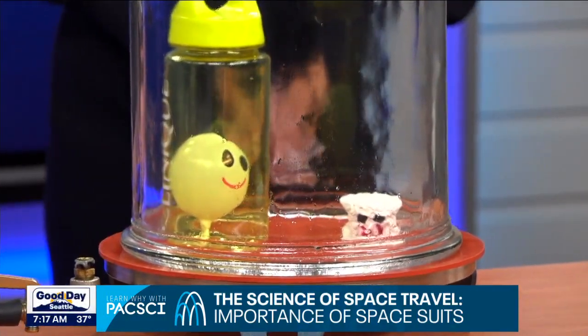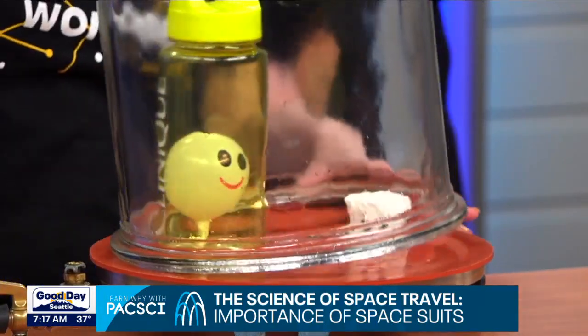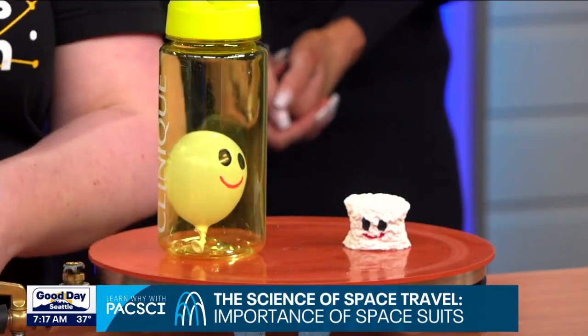Definitely need to fit me for a spacesuit! The marshmallow is so heavy now because it's all compact — more dense, with no more air in it. Kaylee, this is fantastic. If you want to keep being curious and discovering more, Pacific Science Center has a planetarium, a space exhibit, and you can find out what sorts of plants are best for astronauts to grow in space — great fun for the whole family.